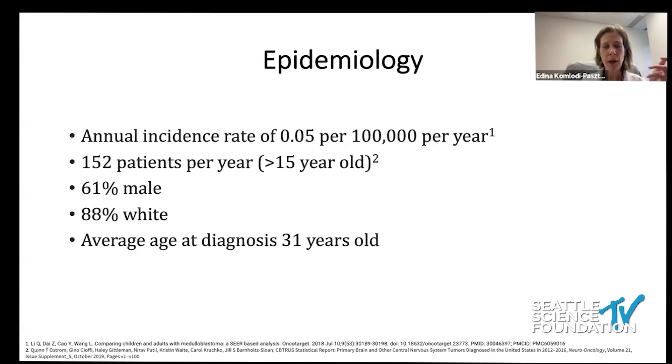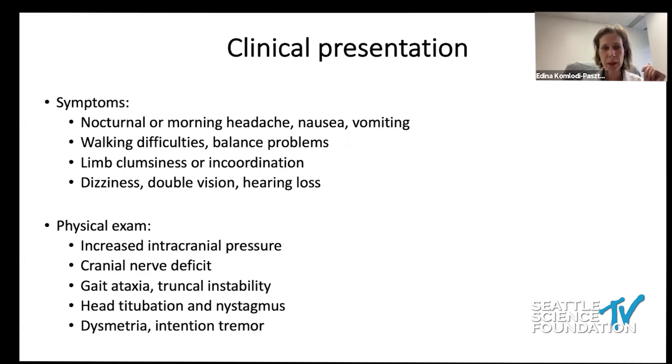Usually a little bit more males are affected than females. The majority of patients are white, and the average age of diagnosis is around 30 to 31 years old. Usually patients present with progressive worsening symptoms over weeks or sometimes months — headache, nausea, vomiting, some balance issues, problems with coordination, dizziness, and maybe changes with hearing.